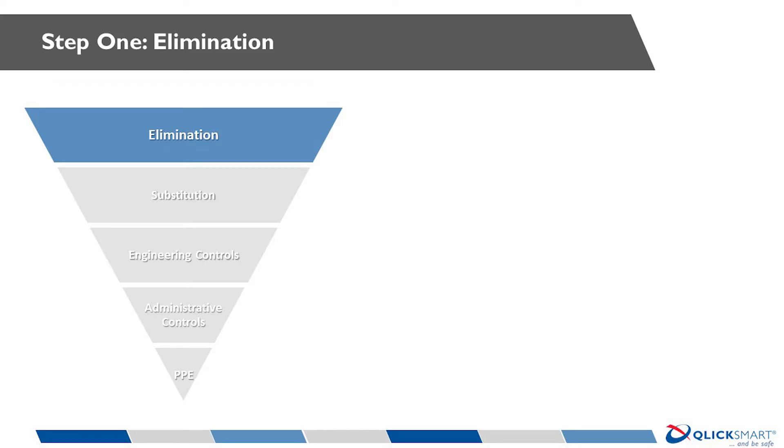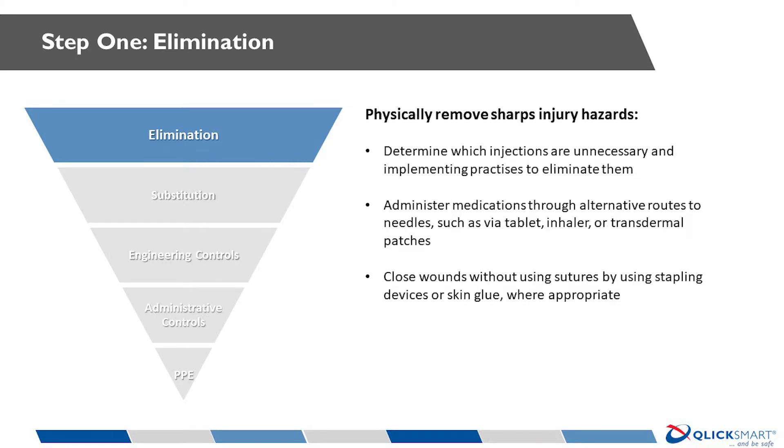Elimination is obviously the best way of reducing injuries when it is a possibility. Examples include stopping non-essential intravenous and intramuscular injections, giving medications as oral or transdermal formulations as soon as feasible, and for appropriate wounds, using glue in preference to sutures.